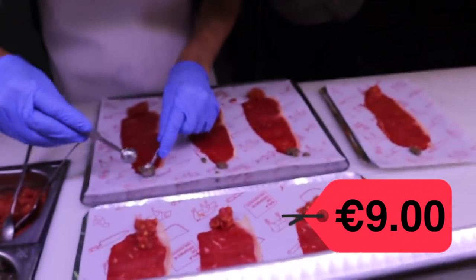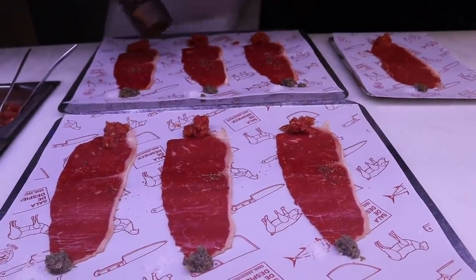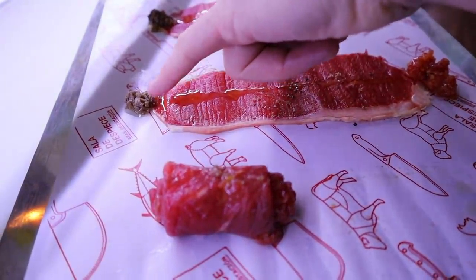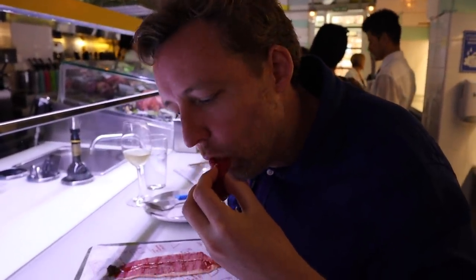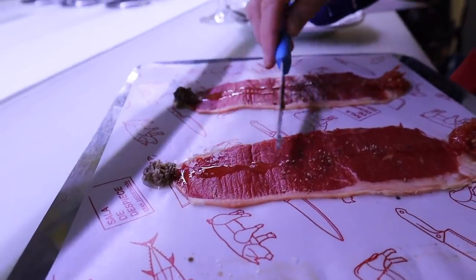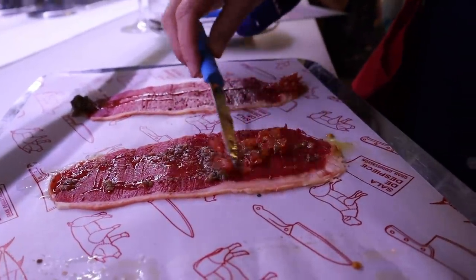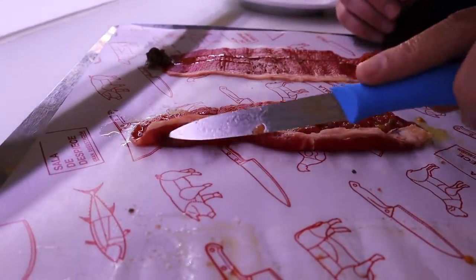The next dish is called chuletón cenital — chuletón means T-bone — and it's from Madrid, so there are really local ingredients. They've got tomato, a little bit of cracked pepper, salt, and a little mix of mushroom, olives, and truffle. Just pure beef — when beef is uncooked it's so light, so delicious. You've got the truffle there, the salt, the tomato.